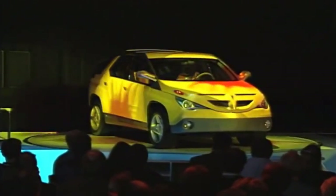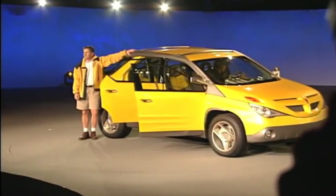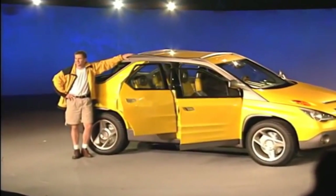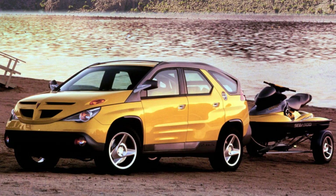The outside was EXTREME, matched by the EXTREME inside. The Aztek was pitched to young Gen Xers as an aggressively styled sport recreational vehicle, and showed its North Face jacket inspiration. GM execs boasted this would make a statement about breaking from GM's instinct for caution. What's surprising now, given all the Aztek backlash, is that the car was generally well received — so much so, GM greenlit it for production the following year.